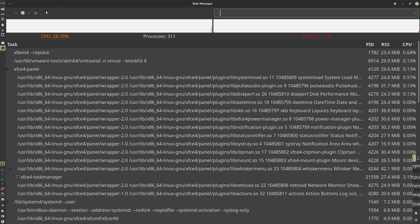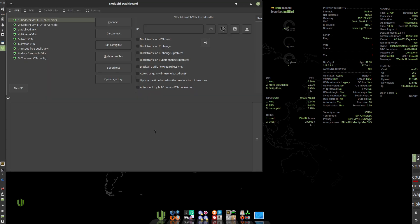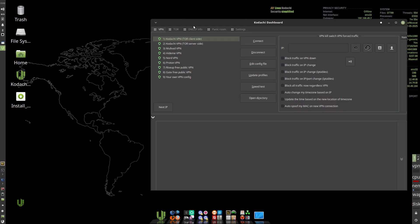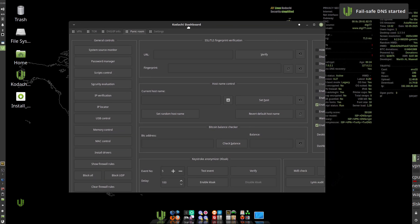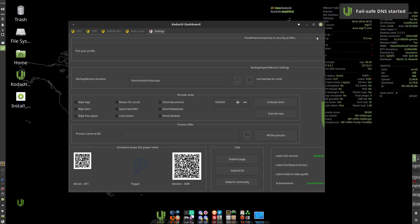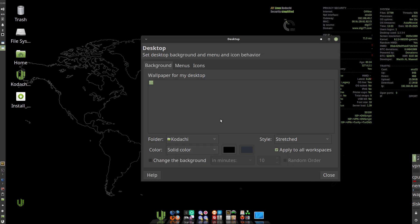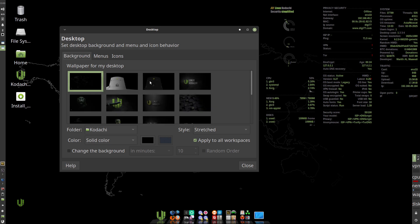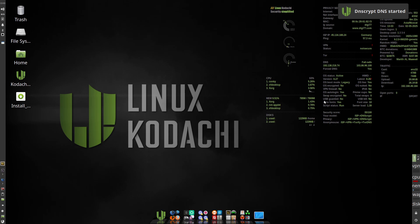Out of the box, you get VeraCrypt and ZuluCrypt for full disk and container encryption, KeePassXC for password management, and the Metadata Anonymization Toolkit to strip identifying metadata from files. A standout panic room feature lets you set a special passphrase that instantly wipes your entire Kodachi installation, including RAM, for an emergency self-destruct. Pros: comprehensive, multi-layered privacy protection without manual setup; built-in tools for encrypting files, emails, and instant messages.